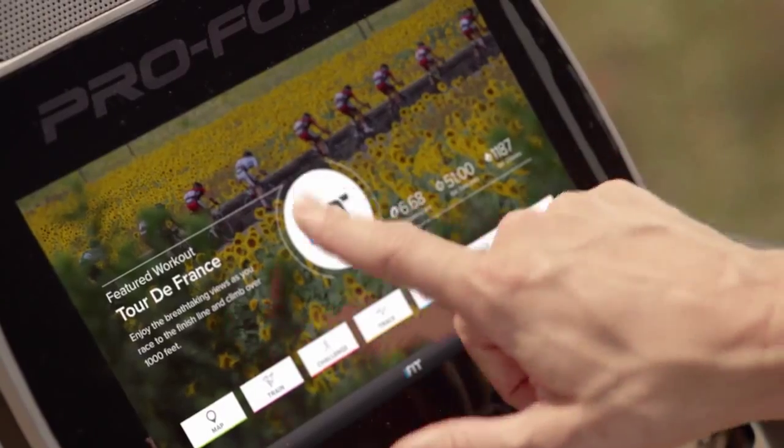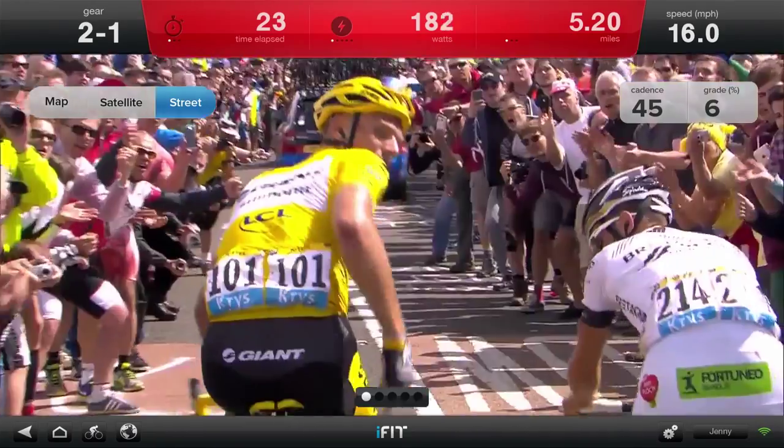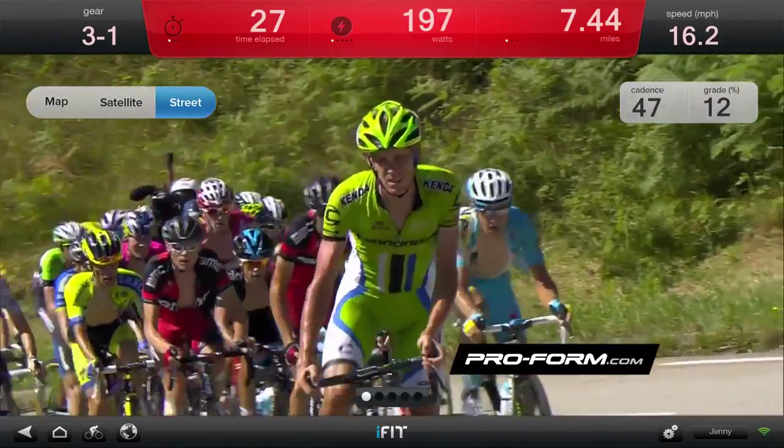With an extra large HD display plus a 20% incline and decline, your training will climb to new heights. It's just like being there, only better. Only the TDF comes with iFit, powered by Google Maps, so your ride will be unlike anything you've ever experienced.